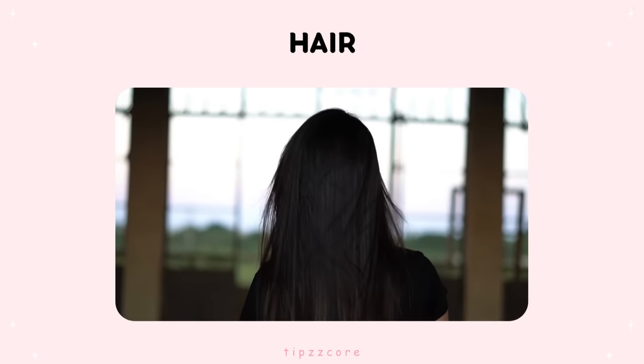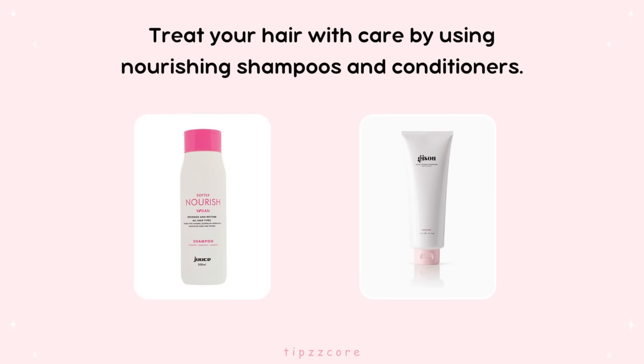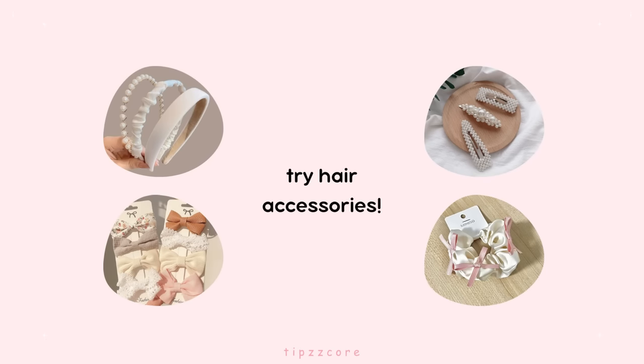Hair. Your hair can make a significant difference in your overall glow. Treat your hair with care by using nourishing shampoos and conditioners. Experiment with different hairstyles to find what suits you best. Don't be afraid to try new hair accessories or hair masks to give your hair that bounce and extra shine.